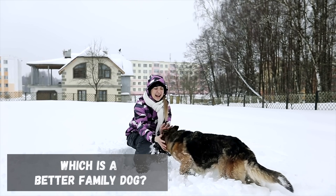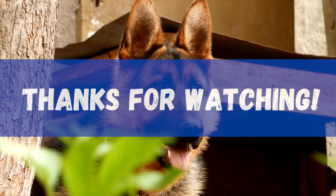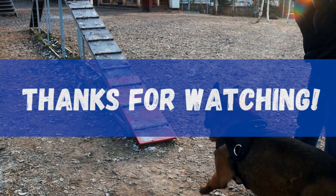That's all we've got for today. Thanks for watching. If you enjoyed the video, consider giving it a thumbs up and subscribing. It really helps the channel grow.